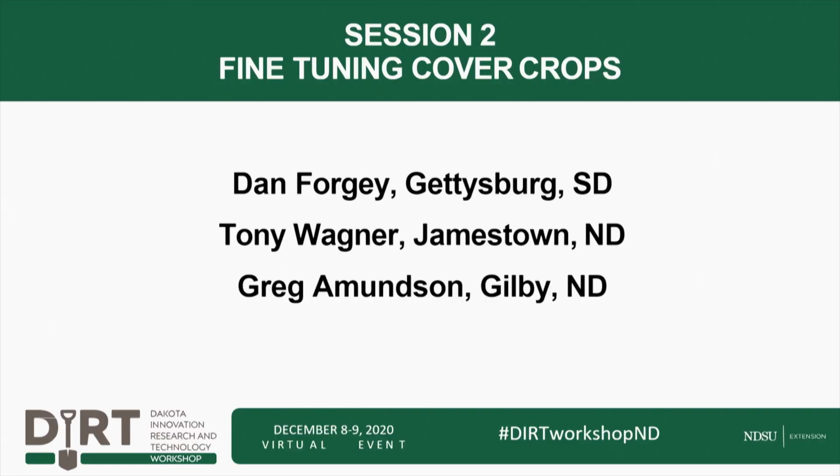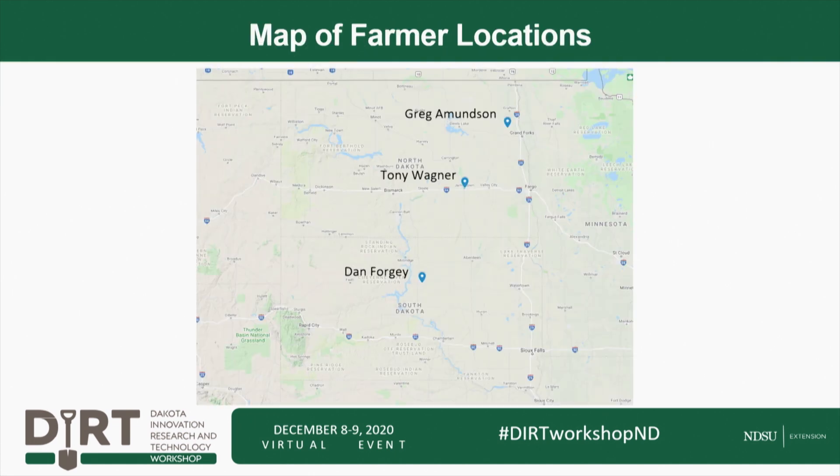Now we get to bring on a farmer panel to talk about their experiences with cover crops — what's worked, what hasn't worked, and just kind of share their journey. Here is our farmer panel. I think the last farmer panel I introduced from north to south, so this time I'll go from south to north — and I'll let them introduce themselves, starting with our honorary South Dakotan on the panel. Dan, go ahead.